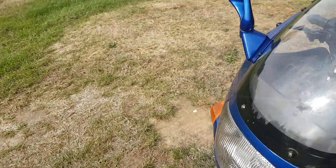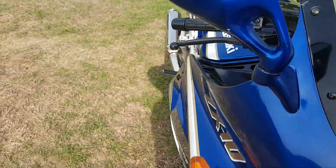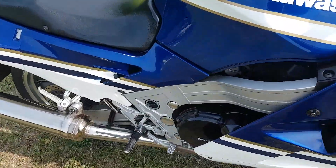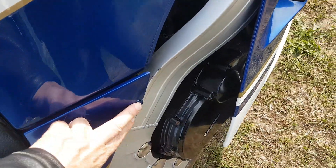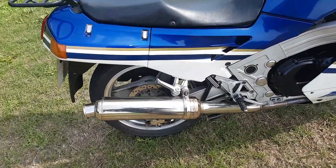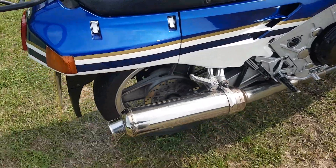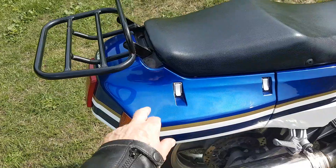I noticed there was a little mark on the back of the mirror there. There's also a little mark in the body right there. But that looks really nice. It's got a motor exhaust on it. There's that there. I've got the grab handle for it.